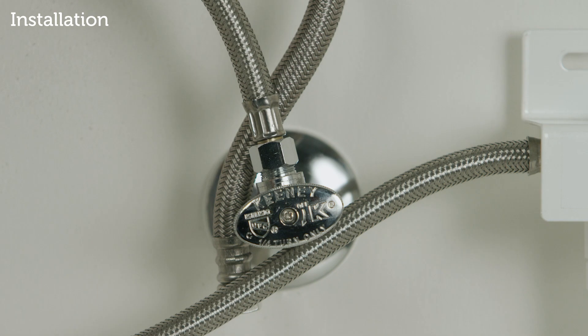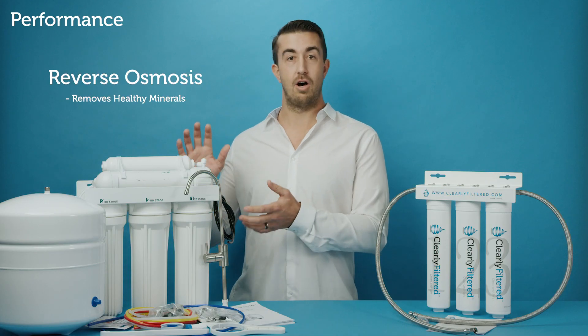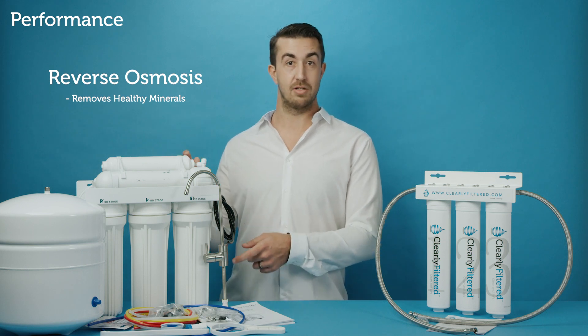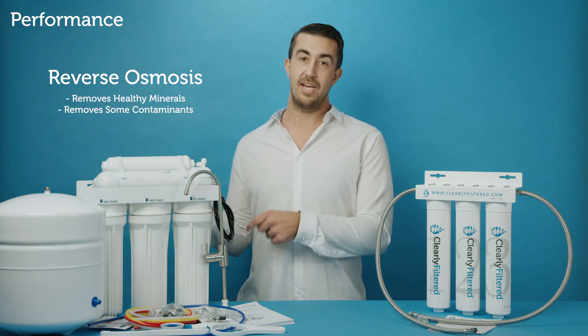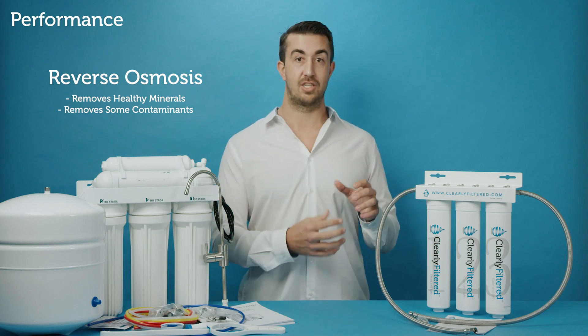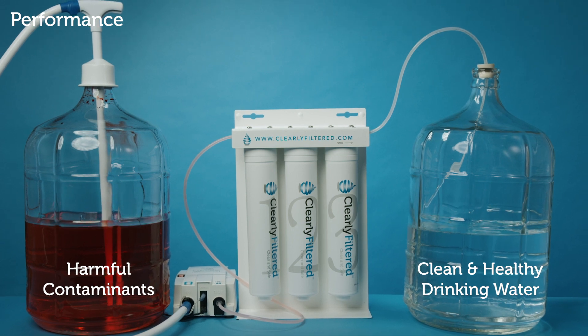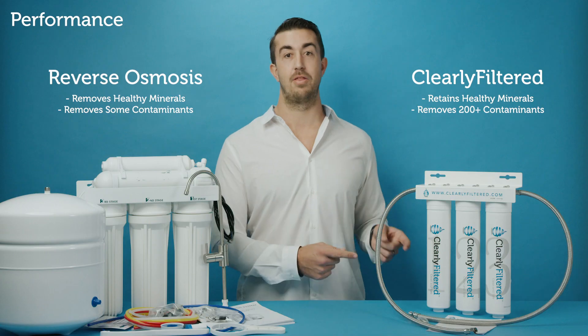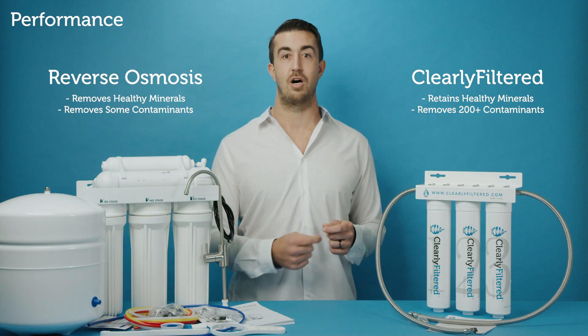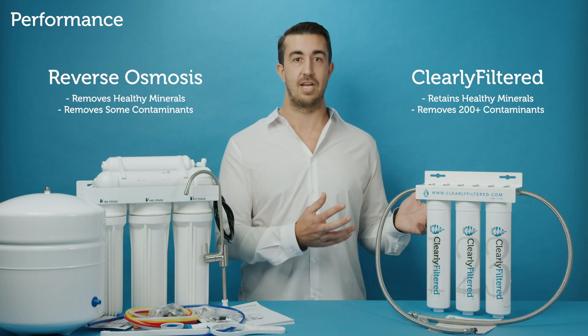Third would be performance. With reverse osmosis, you're pulling out all of the beneficial minerals and nutrients from your water along with some of the contaminants. The Clearly Filtered system is actually smart — the affinity filtration technology in here will bind to all the harmful contaminants and actually keep all the beneficial and healthy minerals in your water. It's a smart system packed in this little tiny box.